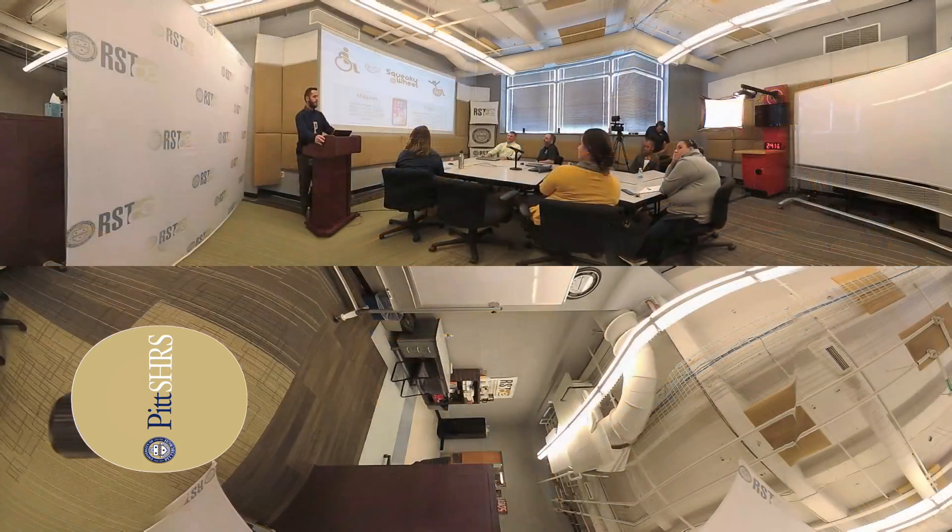The faculty and staff at our RST Continuing Education Program, or RSTCE, are dedicated to providing the highest level of education as they disseminate information on cutting-edge advances in healthcare. We partner with leading professionals who present on their research and, in turn, share that knowledge with our students and colleagues.